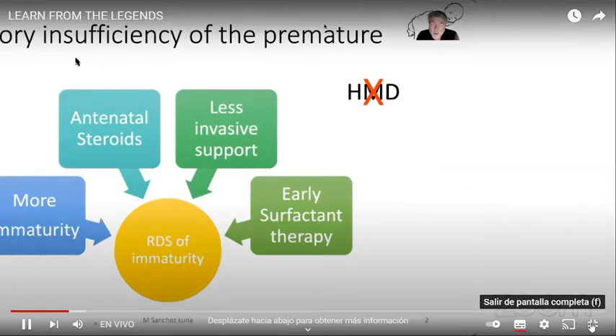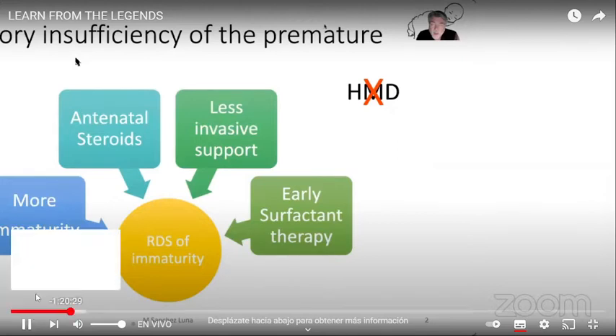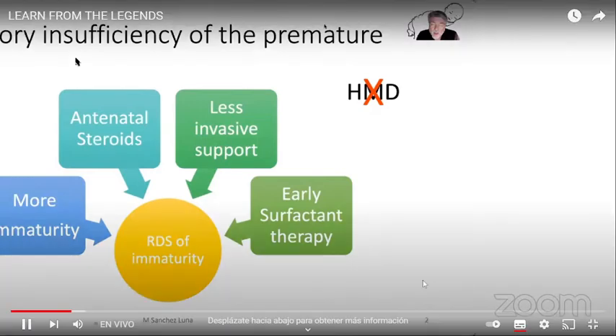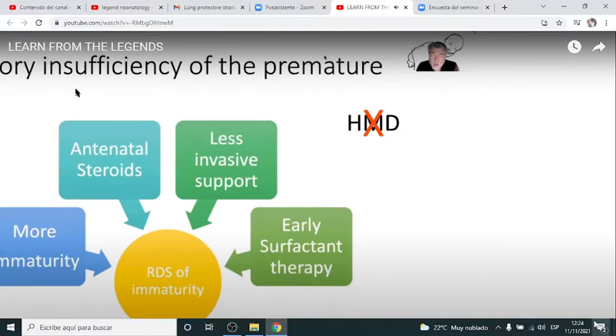Let's go together to the labor and delivery room to know what today we are doing to prevent trauma after delivery. There are two steps in this prevention. Number one is to control oxygen toxicity. For many years we have known that oxygen concentration can produce trauma and damage into the lungs of immature babies.